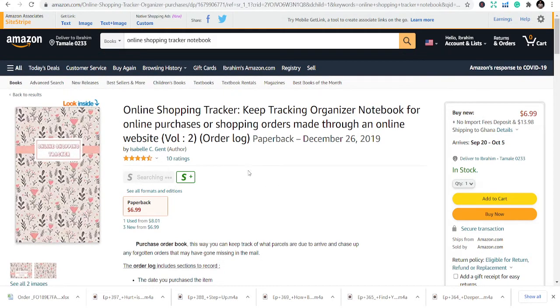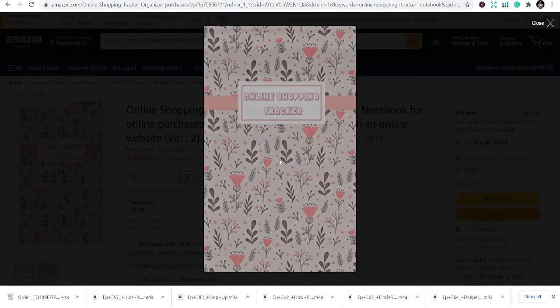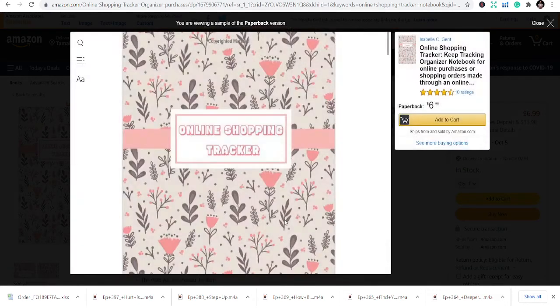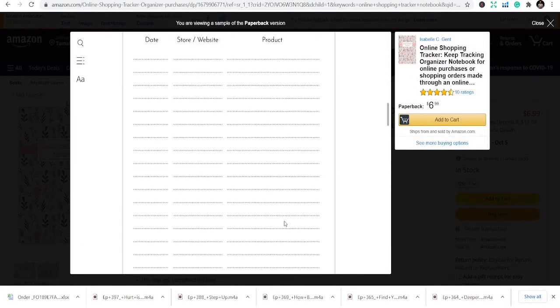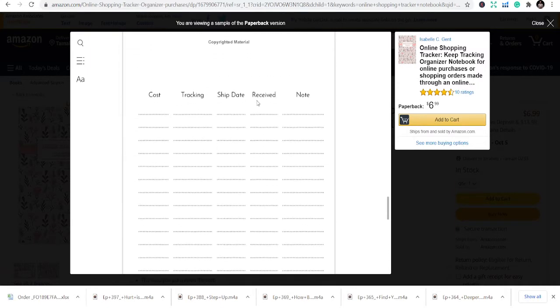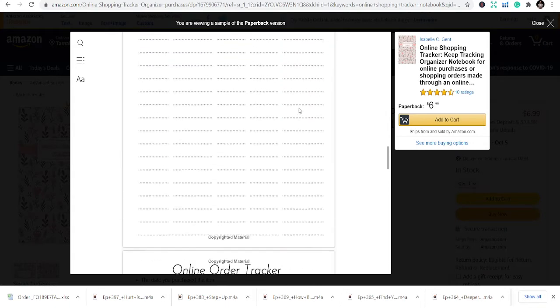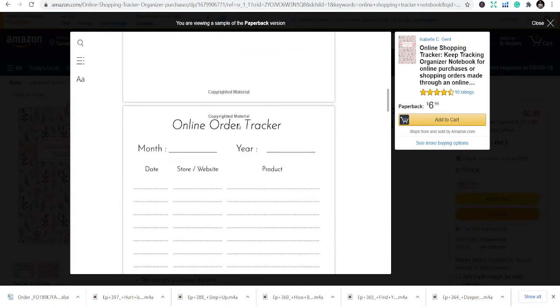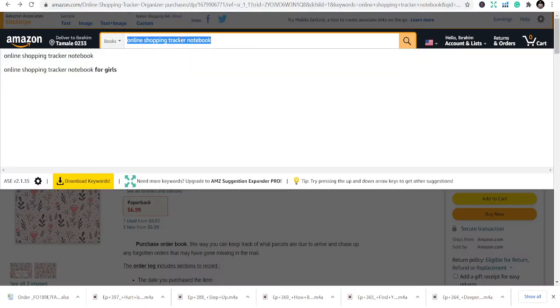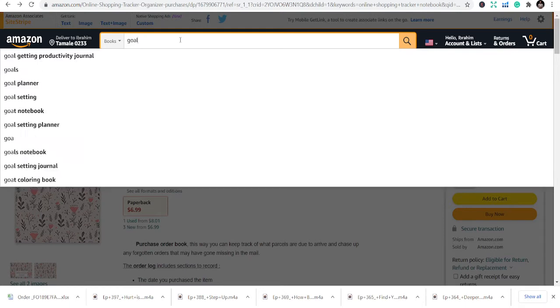It will amaze you that you can design this book, or you can just buy an interior template somewhere. You can see it's just fields like parking, ship date, received — a simple layout. You can do one page and duplicate it. So the online shopping tracker is niche number one.